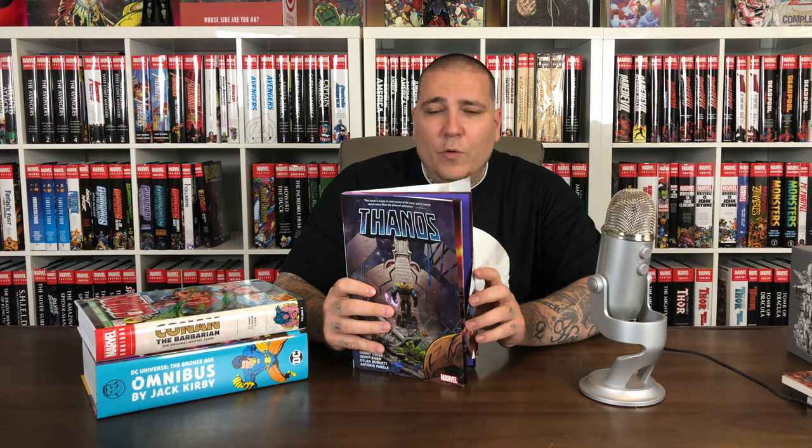Next up, we got the Thanos by Donny Cates oversized hardcover. I wasn't going to pick this up because I have read this Thanos run in single issues. But I like to support Donny Cates — he showed us mad love when he came out to El Paso Comic Con and jumped on our live show. I also like the fact that this contains not only the Thanos issues — issues 13 through 18 with Annual 1 — but it also has Cosmic Ghost Rider 1 through 5, which I haven't read. We've got a cool wraparound cover here — really enjoyed this run.